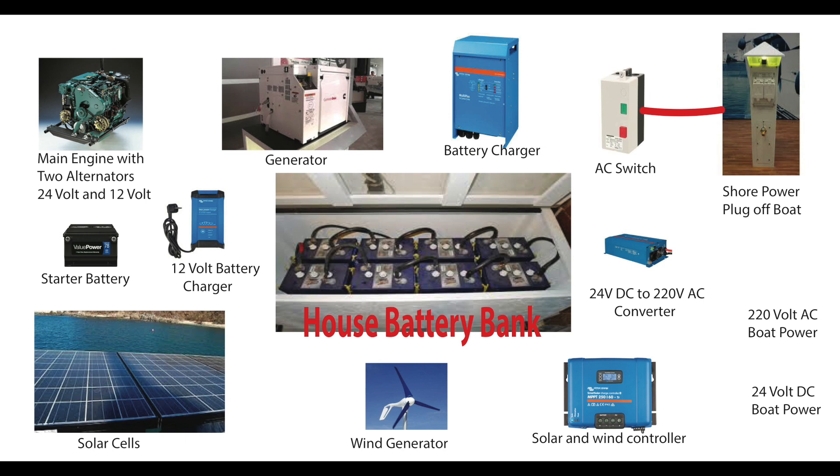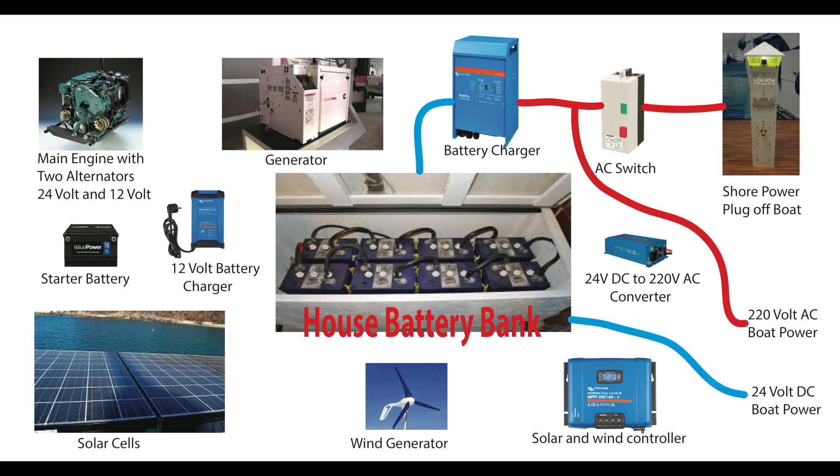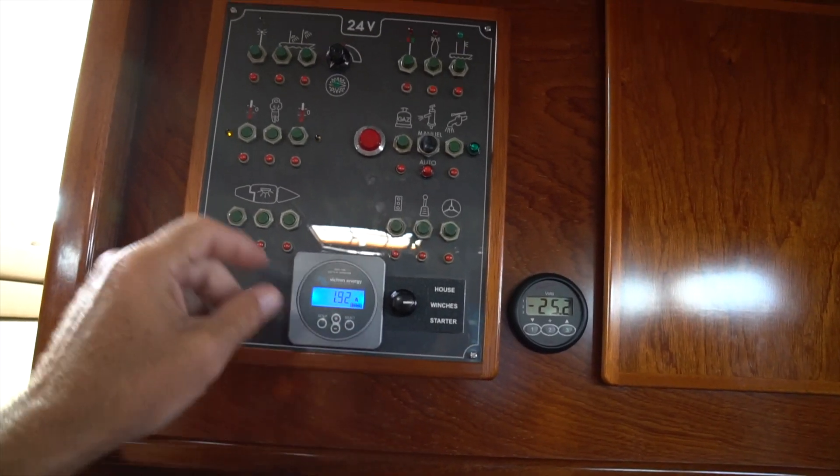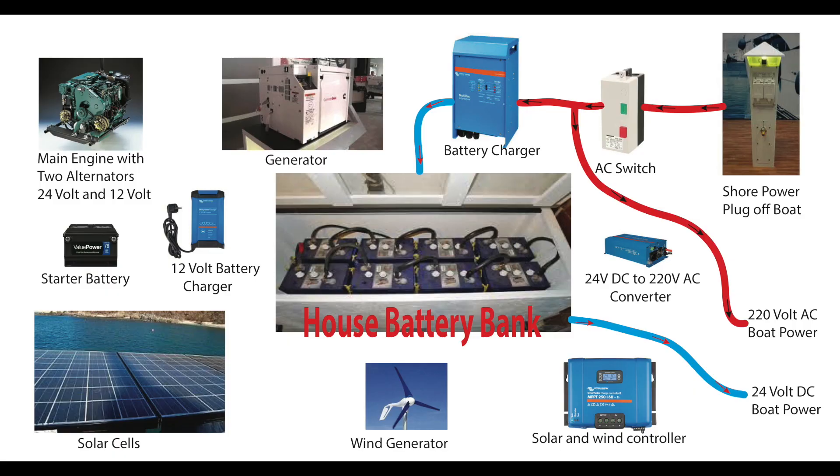The power goes through the AC switch, powers up the battery charger, and enters the 220-volt AC boat power — which is the AC power inside Aquarius — providing power to the washer, the dishwasher, the plugs that we plug all our computers into, etc. There is a 24-volt connection from the charger to the battery bank, and another 24-volt connection from the battery bank to the 24-volt boat power. This 24-volt connection provides power to almost everything aboard Aquarius: lights, winches, water maker, windlass. All 24-volt DC power is shown in light blue.